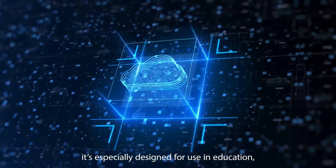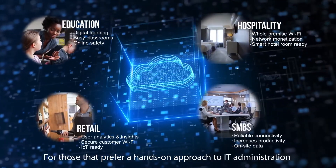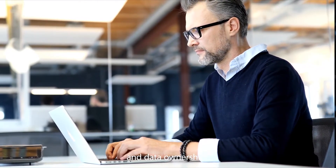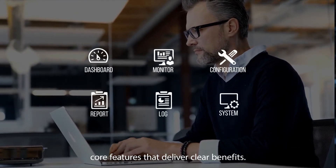As a private cloud solution, it's especially designed for use in education, hospitality, retail, and office environments. For those that prefer a hands-on approach to IT administration and data ownership, it provides needs-based functionality and core features that deliver clear benefits.